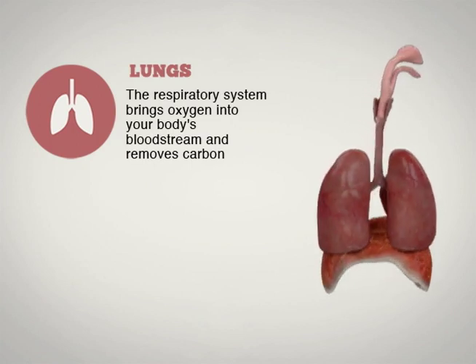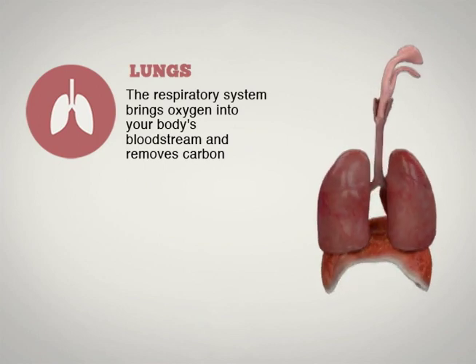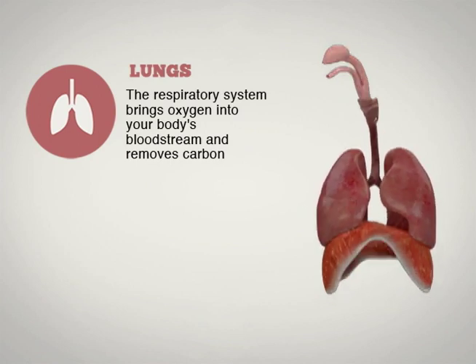The respiratory system brings air into the body and removes carbon dioxide. When you breathe in, air enters your nose or mouth and goes down a long tube called the trachea. The trachea branches into two bronchial tubes, which go to the lungs. Oxygen follows this path and passes through the walls and enters the bloodstream.